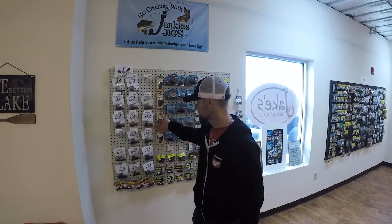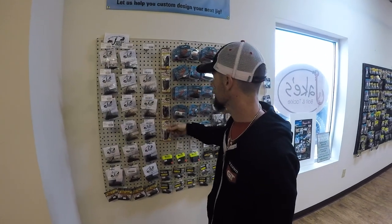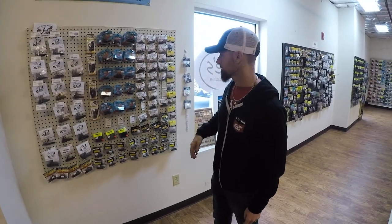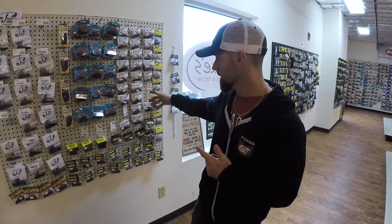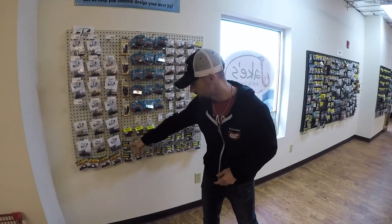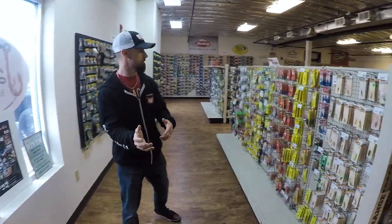Let's go over here to the jig wall. You've got some of these Jinkin Jigs — very cool local jigs. They've got some of the Impact flippin' jigs, the CrossEyed flippin' jigs, some more local jigs. They have these Rogers Jigs — he makes all kinds of stuff and there's a lot of it in the shop, very very cool. You've got some high-tech jigs down here and a couple of skipping jigs from Strike King.